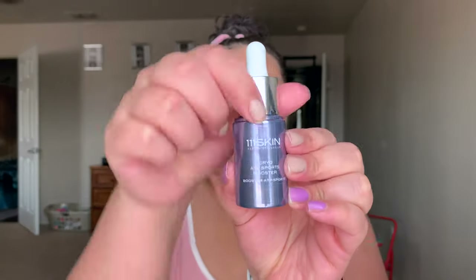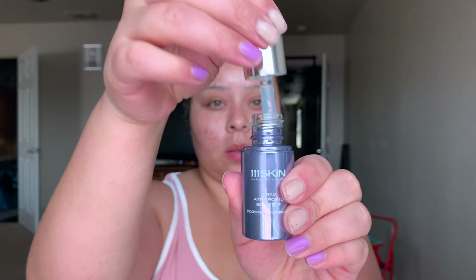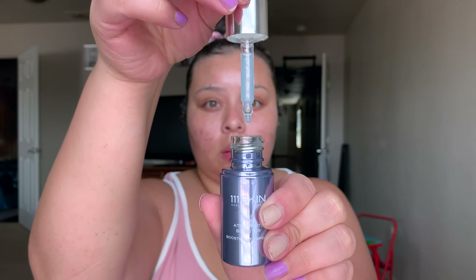Starting off, I'm just going to make sure that my skin is nice and moisturized. I'm going in with my ATP Chiro Sports Booster from One One Skin, and we're just going to do this to kind of freshen up our skin.